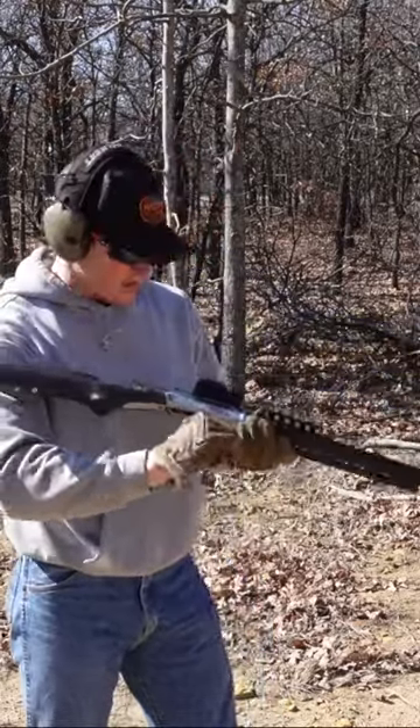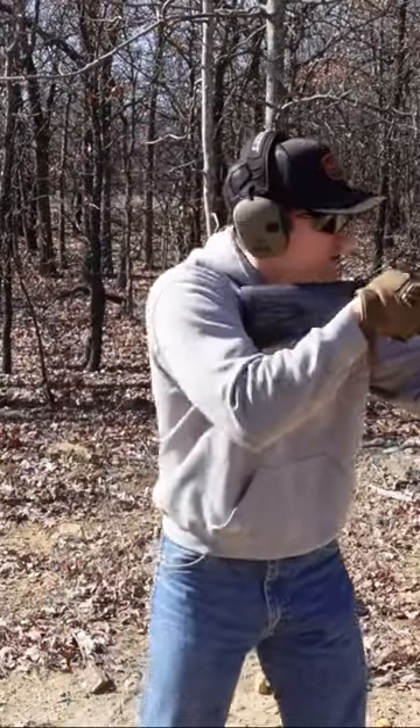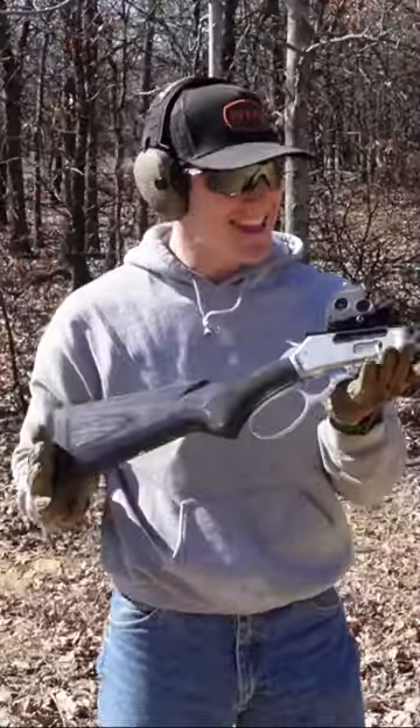Okay, that's a little bit harder than it looks. Man, that thing is a beast!